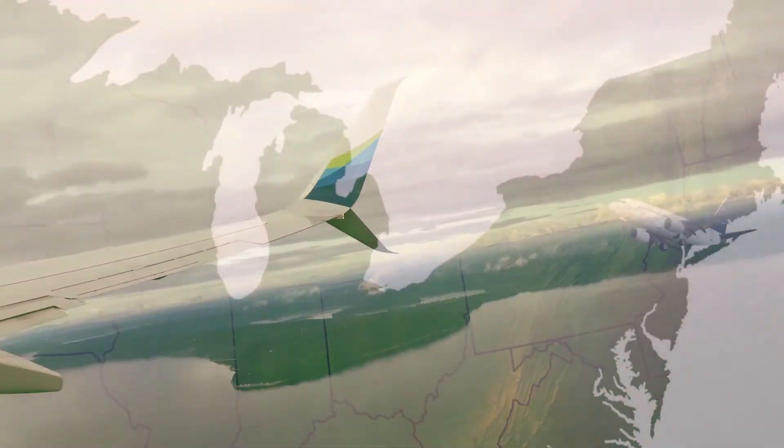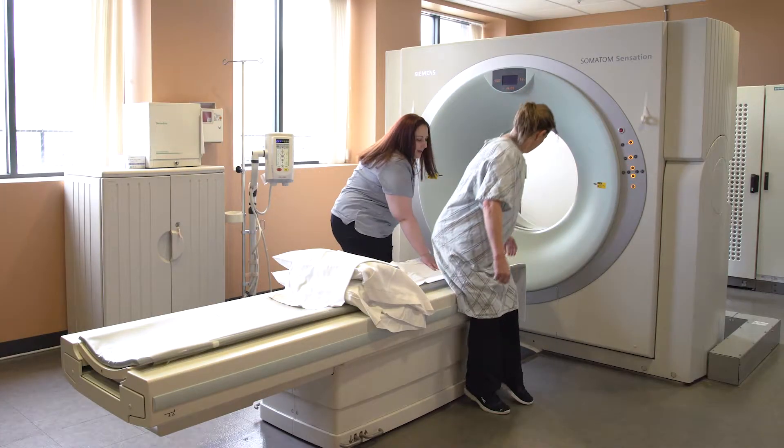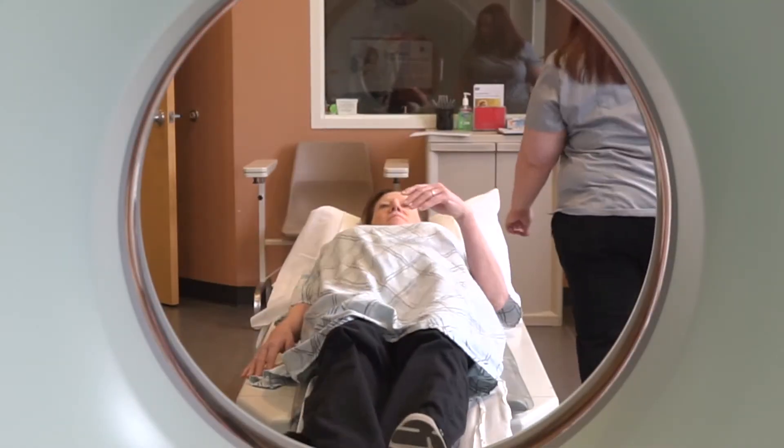We're all exposed to environmental radiation. If you take a flight from New York to Los Angeles, it's the equivalent of getting one chest x-ray. That's why we do everything we can to lower the additional radiation dose you get from a CT scan.